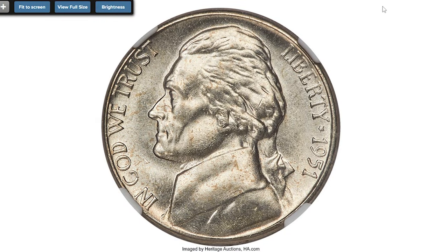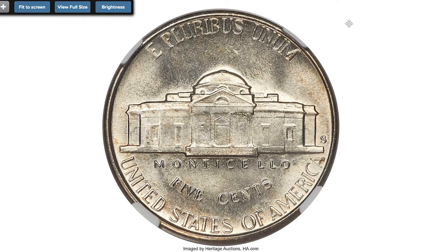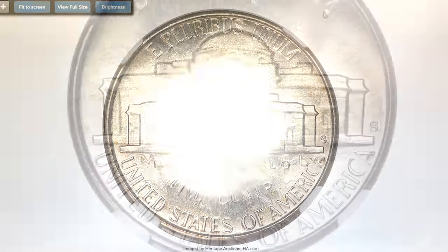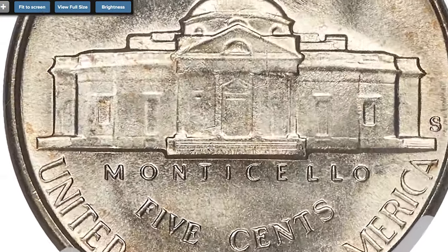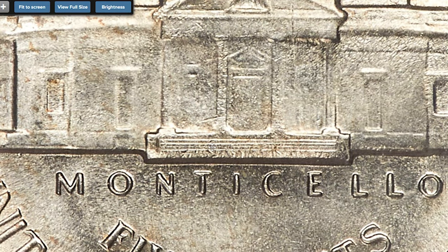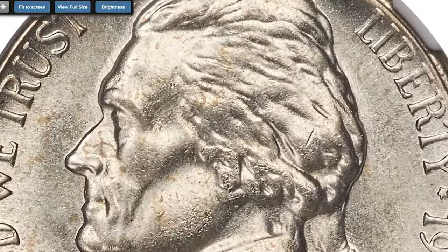Next, the 1951-S Jefferson nickel graded MS67 Plus with Five Full Steps designation. Full Steps is a numismatic term that identifies five or six fully struck and delineated steps on the porch of the Monticello building. This is a challenging issue to acquire in Full Steps, and such coins are rare at the superb gem grade level.